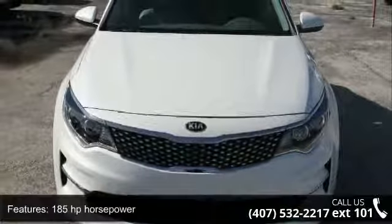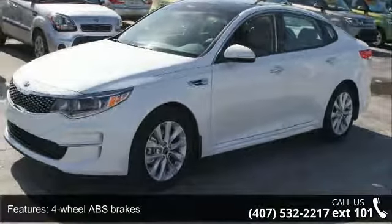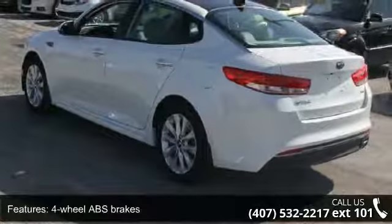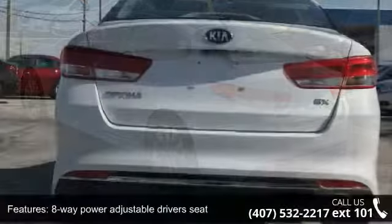185 horsepower, 4-wheel ABS brakes, 8-way power adjustable driver's seat, air conditioning with dual-zone climate control, audio controls on steering wheel, and automatic transmission.